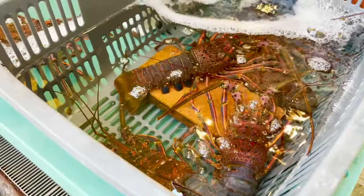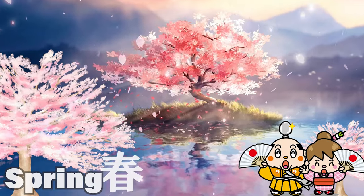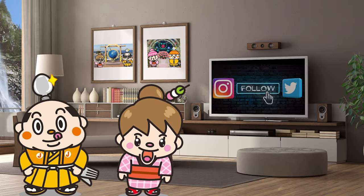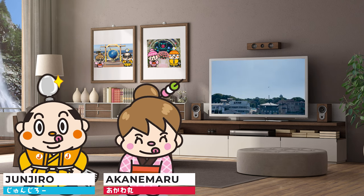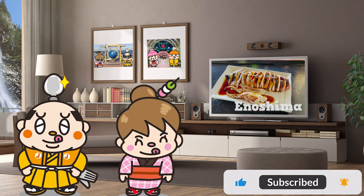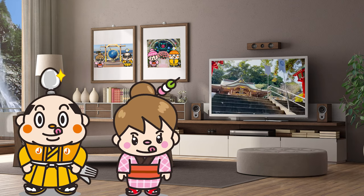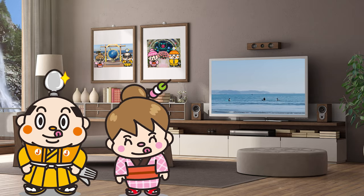Eating Around Enoshima — 8 Recommendations. Samurai Junjiro Channel. Hi, I'm Akanemaru, born and raised in Japan. Today, we'll take you on an eating tour to a popular sightseeing spot in Japan. Enoshima — we'll introduce 8 kinds of food, such as classic foods and the newest foods, so stay tuned! We've also filmed many beautiful views, so watch until the last! Now, let's get started!